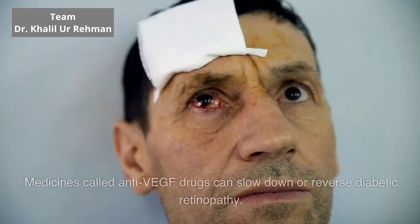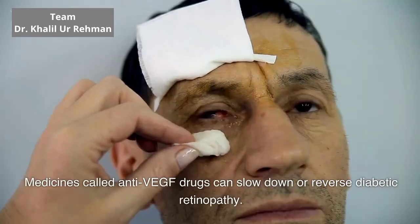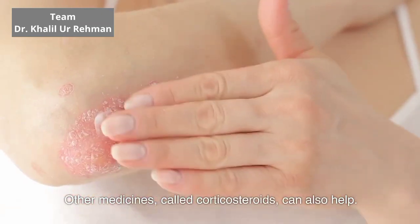Injections. Medicines called anti-VEGF drugs can slow down and reverse diabetic retinopathy. Other medicines, called corticosteroids, can also help.